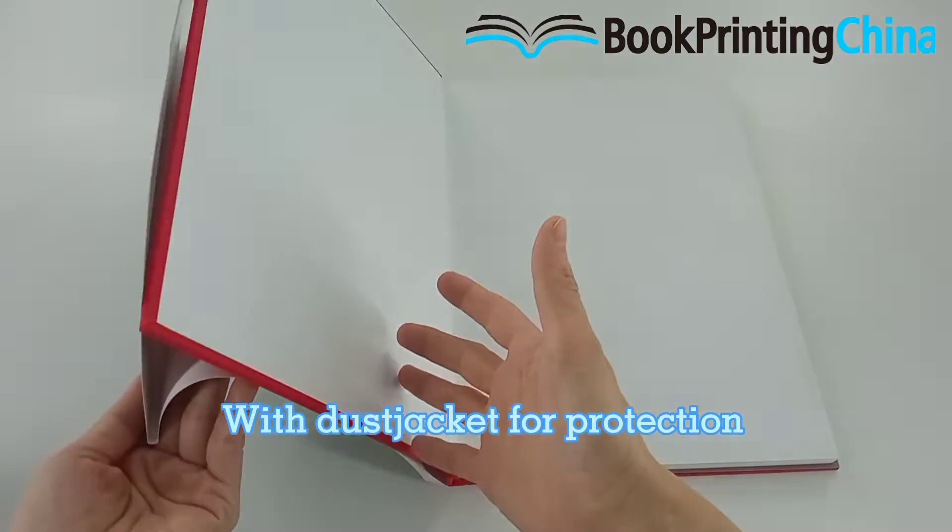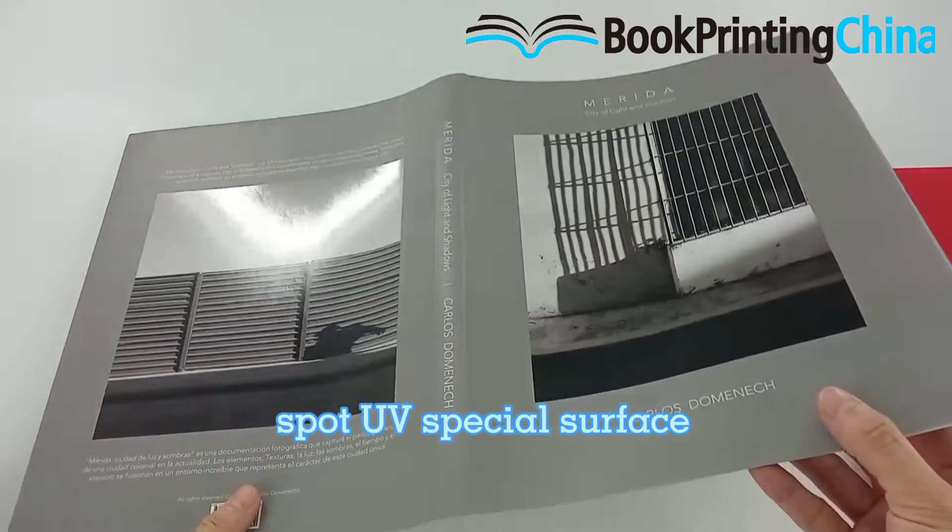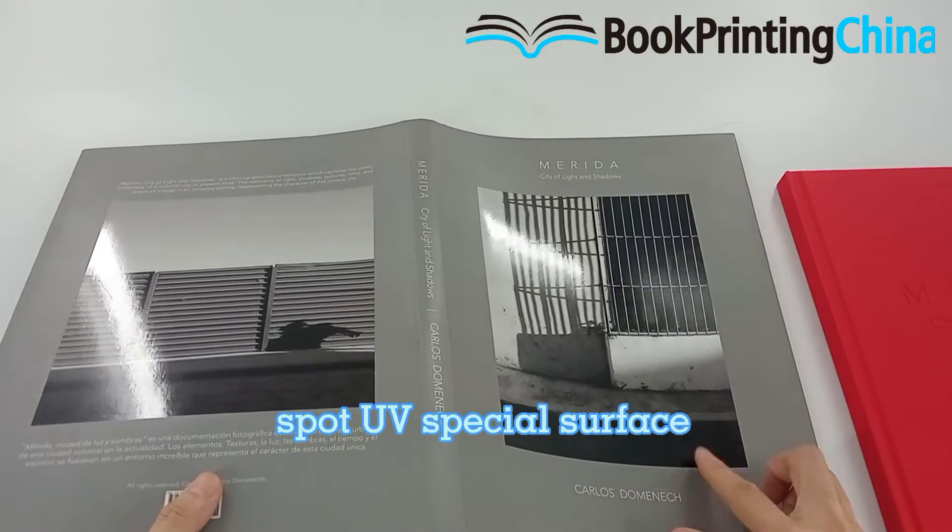With a dust jacket for protection, and there is a spot UV layer on the photo, which makes it special.